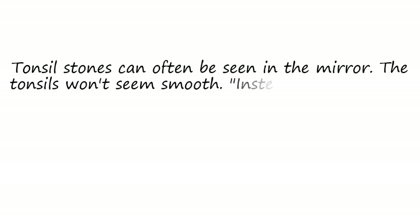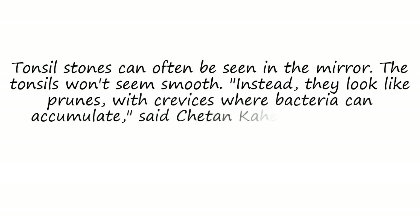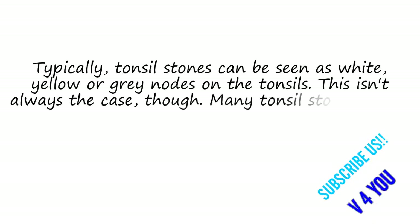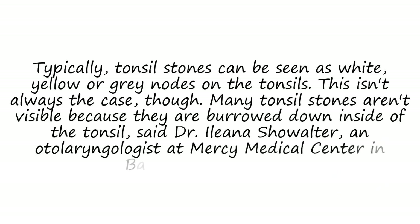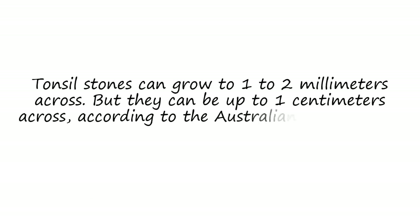Tonsil stones can often be seen in the mirror. The tonsils won't appear smooth — instead, they look like prunes, with crevices where bacteria can accumulate, according to dentist Sheen Care of London. Typically, tonsil stones appear as white, yellow, or grey nodes on the tonsils. However, many tonsil stones aren't visible because they are burrowed deep inside the tonsil, said Dr. Ileana Showalter, an otolaryngologist at Mercy Medical Center in Baltimore, Maryland. Tonsil stones can grow to 1–2 mm across, but can be up to 1 cm across, according to the Australian Government Department of Health.